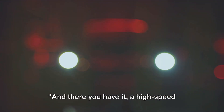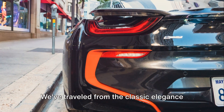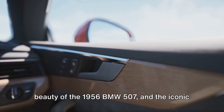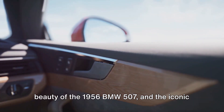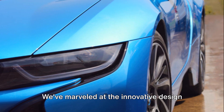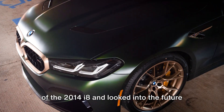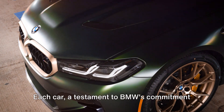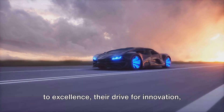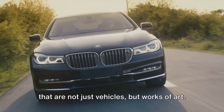And there you have it — a high-speed journey through BMW's rich history. We've traveled from the classic elegance of the 1936 BMW 328, through the timeless beauty of the 1956 BMW 507 and the iconic power of the 1985 E30 M3. We've marveled at the innovative design of the 2014 i8 and looked into the future with the 2019 Vision M Next. Each car a testament to BMW's commitment to excellence, their drive for innovation, and their passion for creating machines that are not just vehicles but works of art.